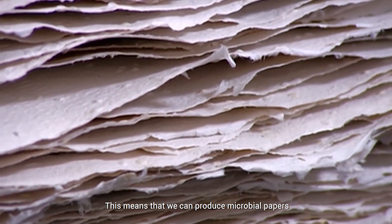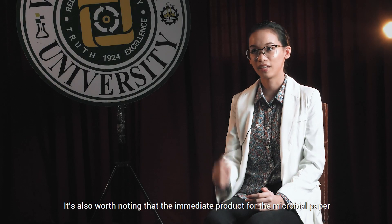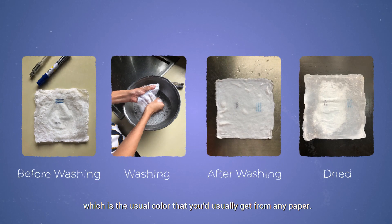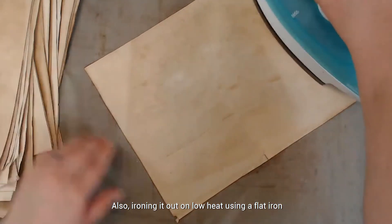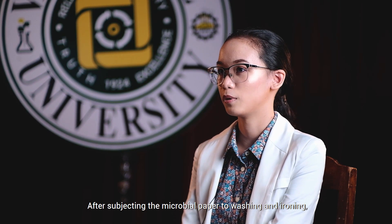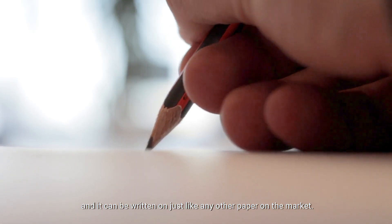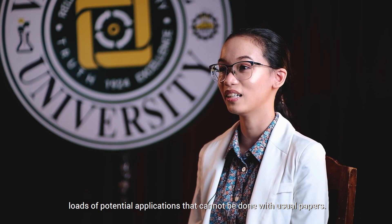This means that we can produce microbial papers that are way stronger and don't tear easily. It's also worth noting that the immediate product of the microbial paper is somewhat transparent, but washing it makes the color opaque, which is the usual color that you'd get from any paper. Also, ironing it out on low heat using a flat iron removes its creases and crumples brought by washing. After subjecting the microbial paper to washing and ironing, it folds just like the usual paper without cracking, and it can be written on just like any other paper on the market.